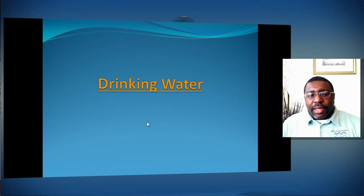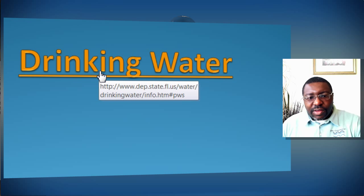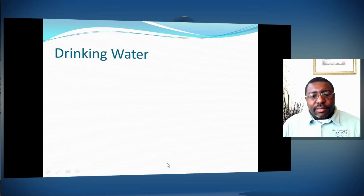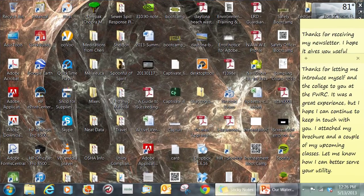We're going to go into drinking water. I've got a connection here to a website in Florida — you'll see the DEP State Florida waters link. This goes straight into that Florida Department of Environmental Protection site.